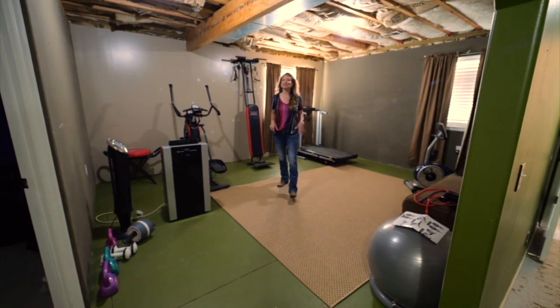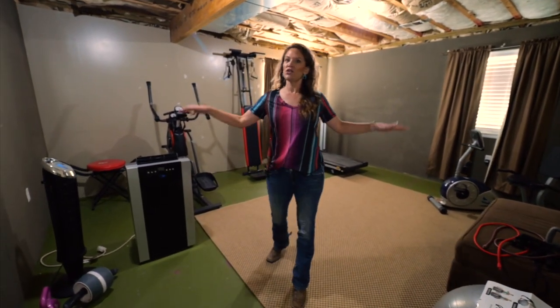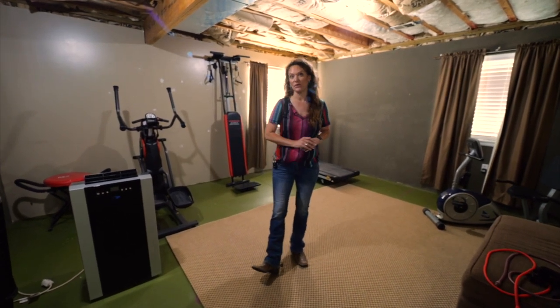It wouldn't take much in this downstairs to make it yours and complete it. You have a family room, a bedroom, an office, and a finished bathroom.